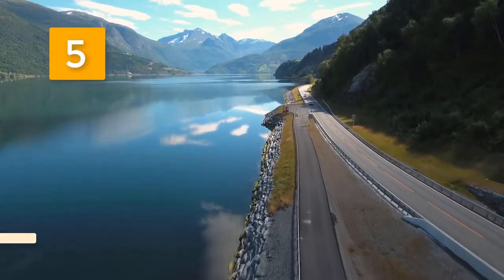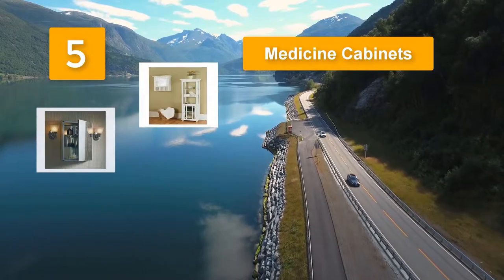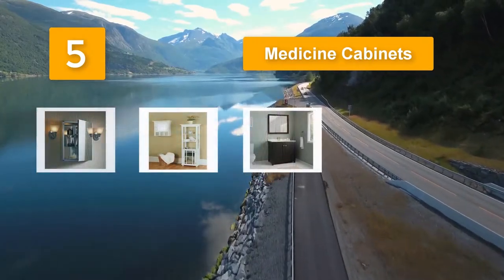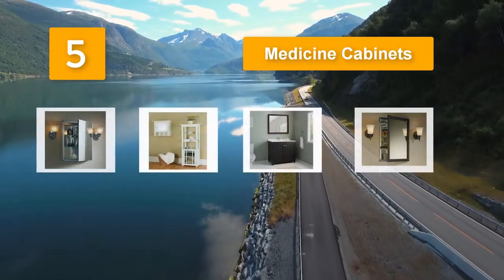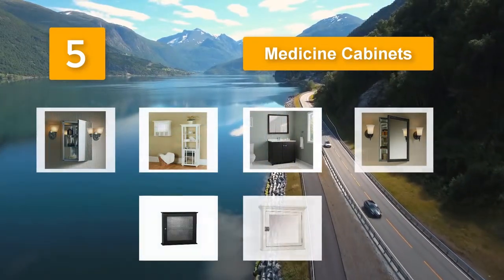Top 5 best medicine cabinets — the finest products on the market today, which you can find in our top best medicine cabinets reviews. With different designs, compartments, and sizes available, these may serve as great options to choose from for a medicine cabinet to use in your home.